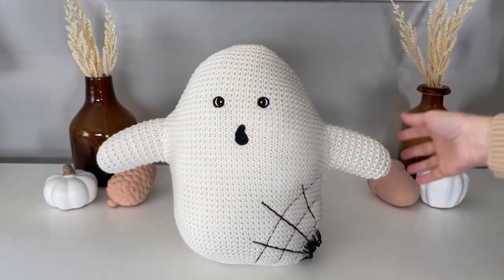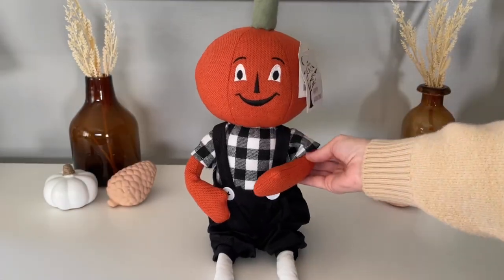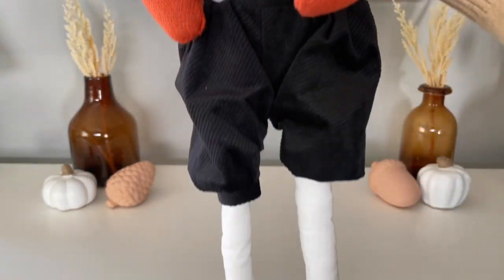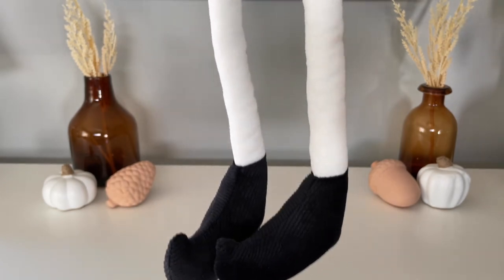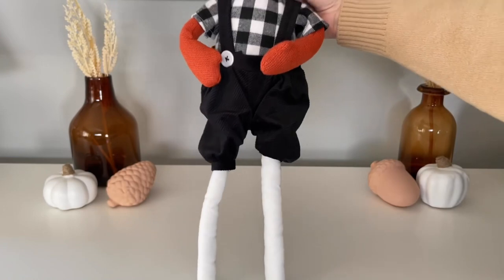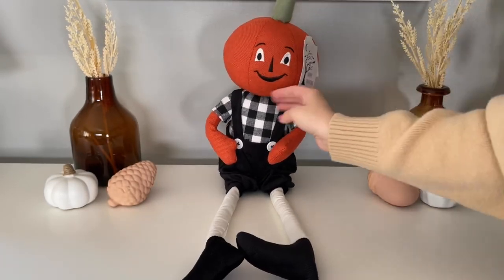This jack-o'-lantern man was the first new Halloween decoration I actually picked up this year — I believe all the way back in July. I did share him in my Home Goods shop-with-me. He was just so cute; I really love the vintage look on his face. He is just a really sweet decoration.